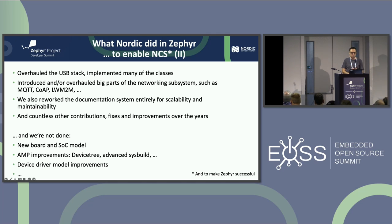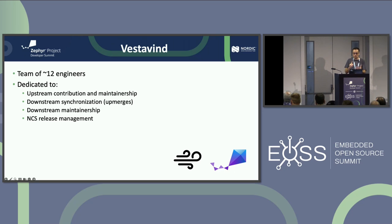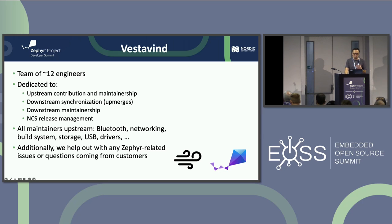We're not done. We want to work on a new board and SoC model, asymmetric multiprocessing improvements — our next chip will have multiple ARM cores and multiple RISC-V cores, so we need more advanced multi-core multi-image handling — and improvements to the device driver model. My team, Vestavind, is about 12 engineers. We contribute upstream, maintain subsystems, do upmerges and synchronization, maintain downstream repositories, and do release management including rebasing and tagging. We cover Bluetooth, networking, build systems, storage, USB drivers — not only in Zephyr but also in TFM and MCU Boot.